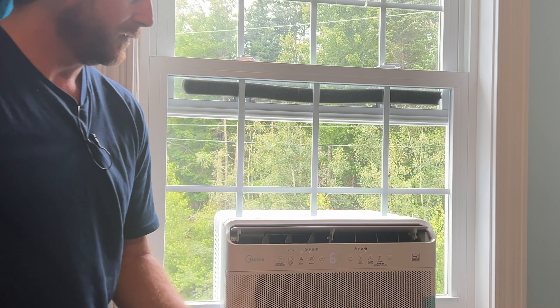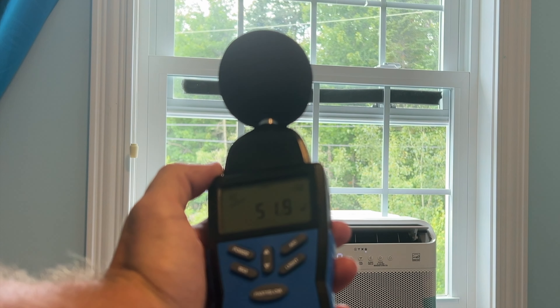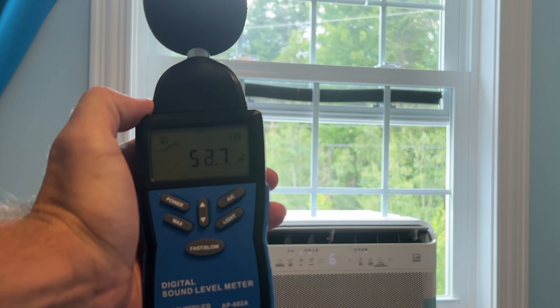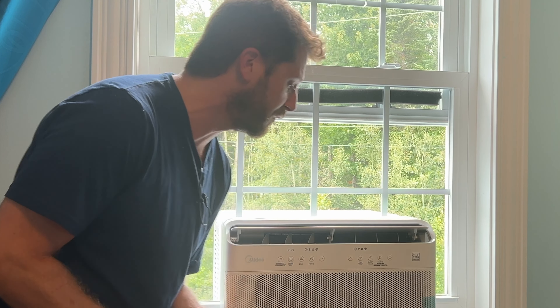Let's try it with the fan on full blast. So around 53 decibels on high — it doesn't sound like an air conditioner, it sounds more like a fan on high. So if you're looking for an air conditioner that's quite quiet, this would be the one. This is perfect for a small room at 8,000 BTUs. You can also go for the bigger 12,000 BTU — I'll have links in the description below for both this unit and the bigger one so you can choose which one you want. For what it is, it's not that expensive, and it feels more like a mini split than a window AC unit.